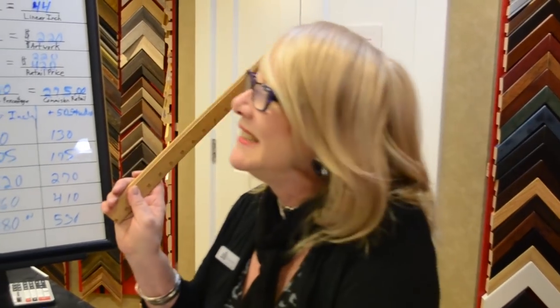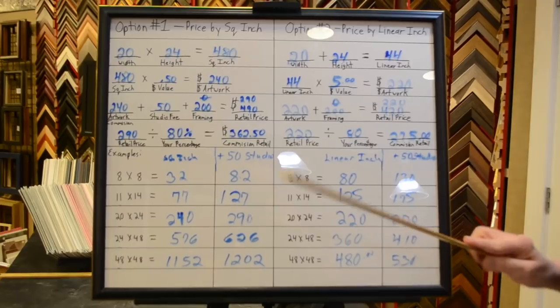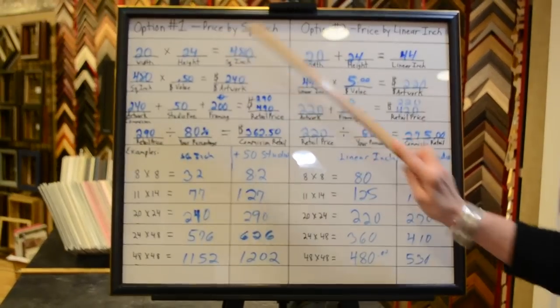I live here in Kamloops, and in Kamloops art is valued at a different price than if I was in Vancouver, New York, or Europe. You have to take that all into consideration when working out your price value. So this is basically the system that I use — I'll take you over to the little chart I've done up for you. The two most popular ways to price your art seem to be by square inch or by linear inch. I choose square inch.